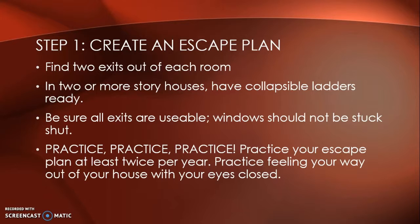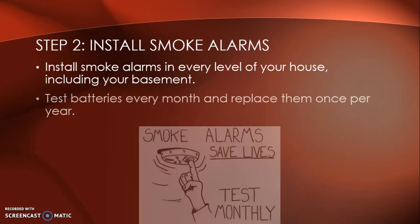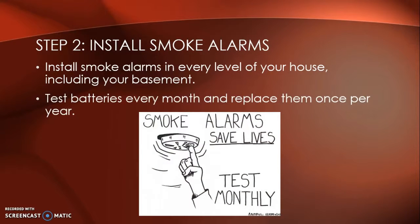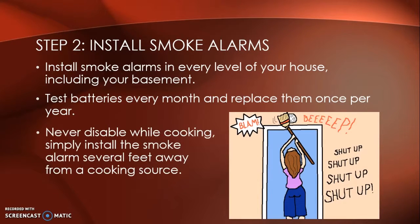Practice your escape plan at least twice per year. Practice feeling your way out of your house with your eyes closed. Step two, install smoke alarms in every level of your house, including your basement. Test batteries every month and replace them once per year.